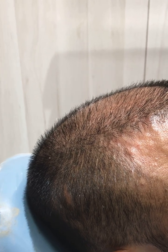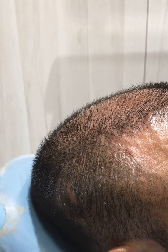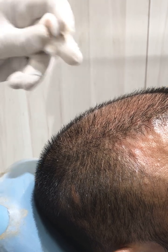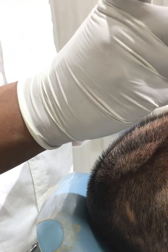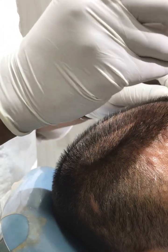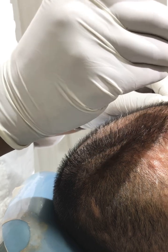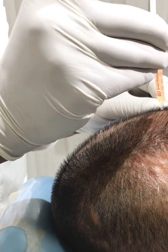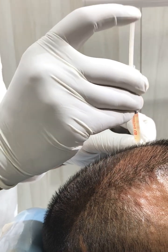One more thing patients ask about is the ongoing treatment. We tell them that the treatment will continue — that is a separate part. Apart from the treatment, PRP is for better enhancement; it will act as an adjuvant to the therapy.